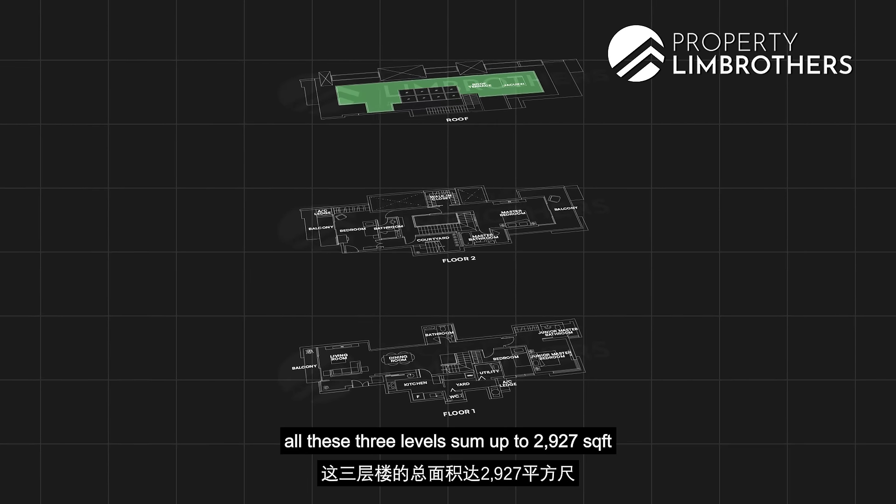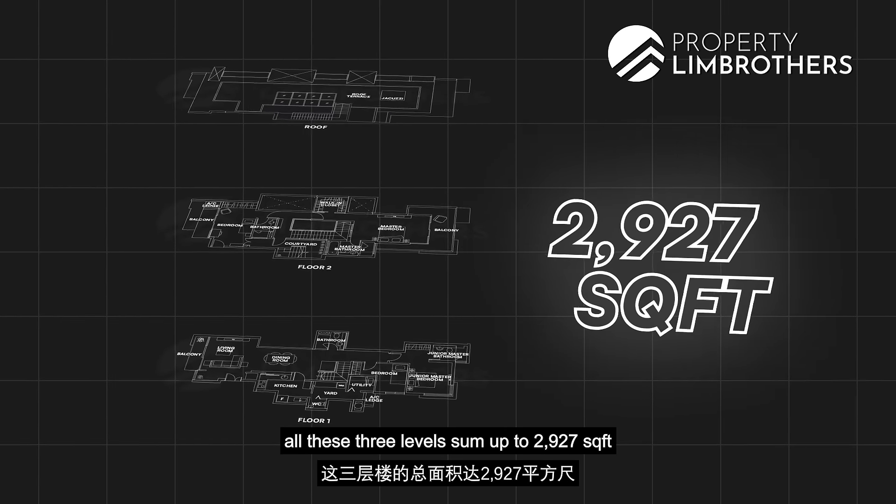All in all, all three levels sum up to 2,927 square feet.